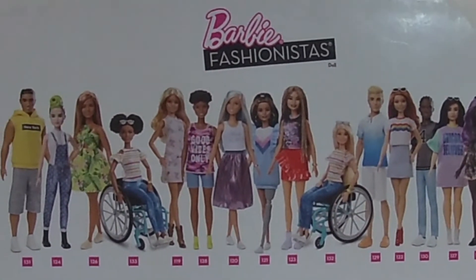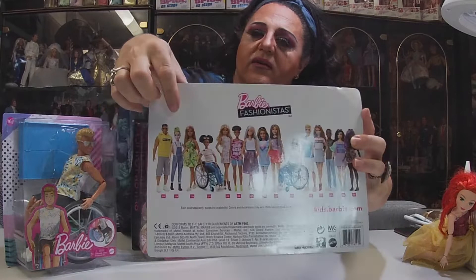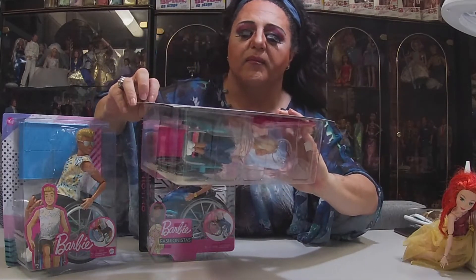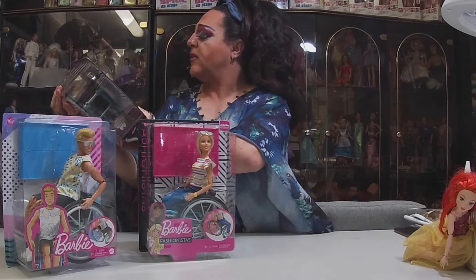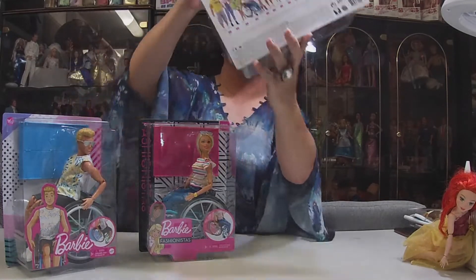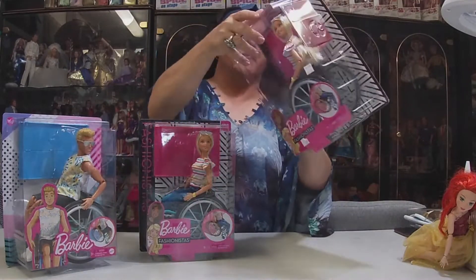On the back of the box, Ken in the wheelchair isn't shown. There are a couple of dolls in the range I'd really like to get — she's one of my favorites. I've got a few of the boys and a few of the girls, though I don't have the one with the prosthetic leg. But I did get Barbie.